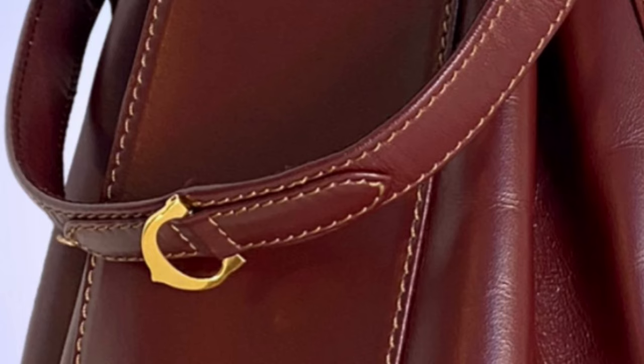And this is the bag I purchased. It is a vintage bucket bag from Cartier in this beautiful, really classic, iconic burgundy color leather. You can see there is the Cartier stamp in the middle of the bag on both the front and the back. The handles also have this really lovely Cartier detail.